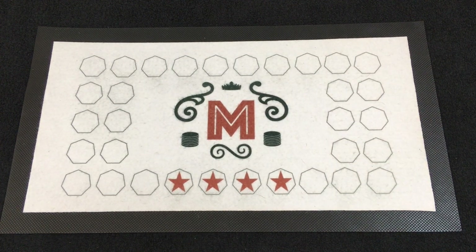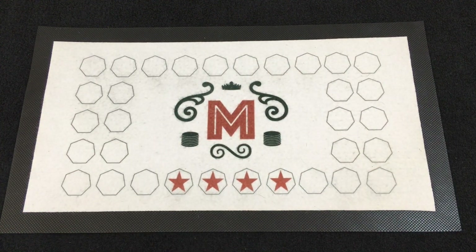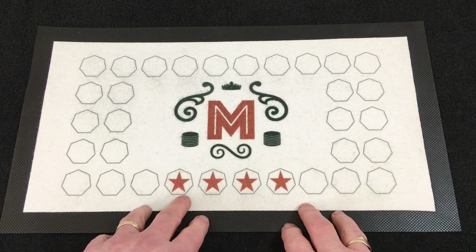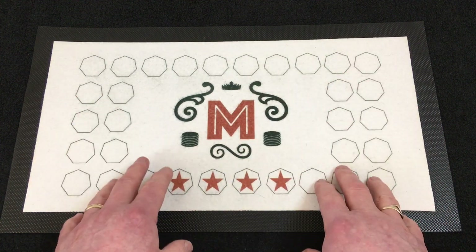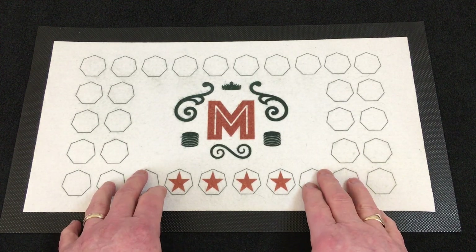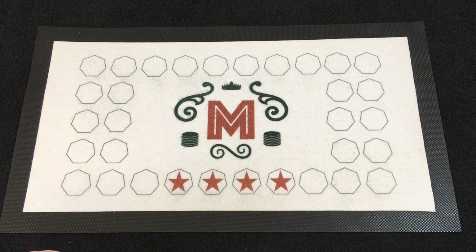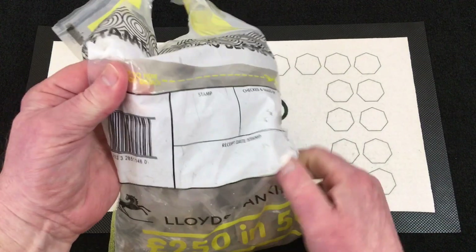Hello everybody, welcome back to the channel and another 50p coin hunt. Today is part 24. Last week, part 23, I took part in the football challenge with Tony from Aldershot Coin Club. I'm recording this directly after doing that 50p hunt so I do not know who has won, but I managed to get a 0-0 draw. There was no Olympics found and we didn't have any Benjamin Bunnies either.